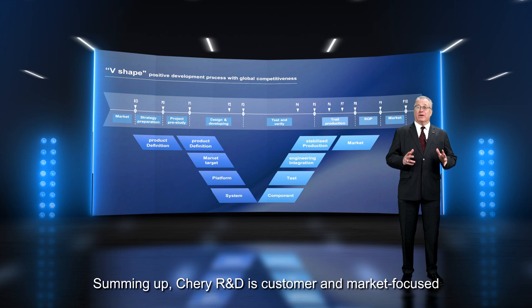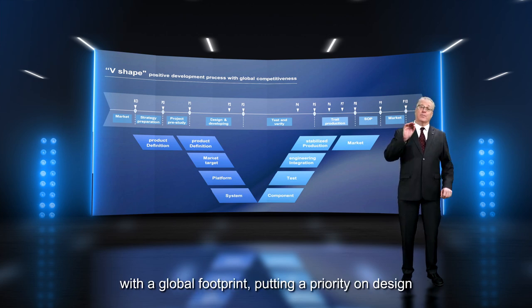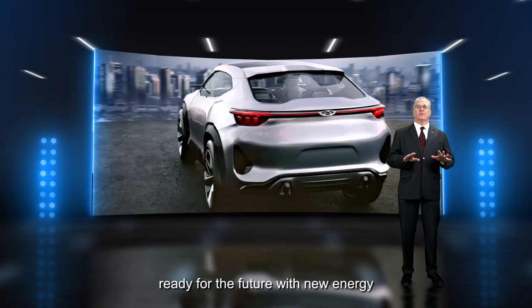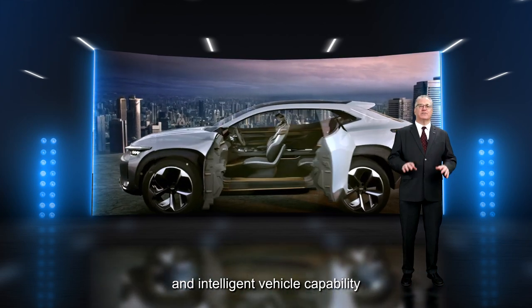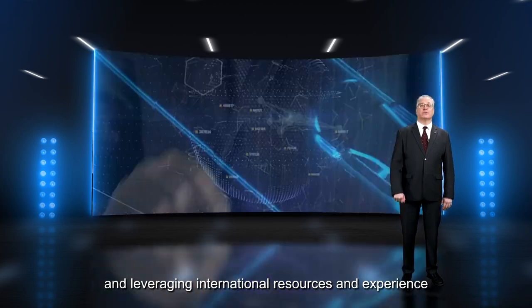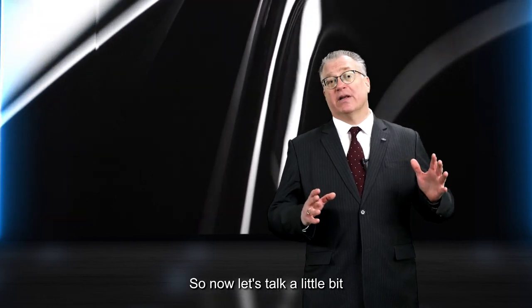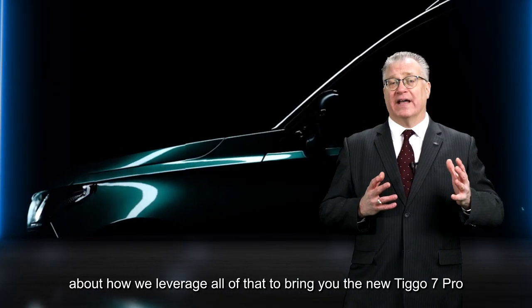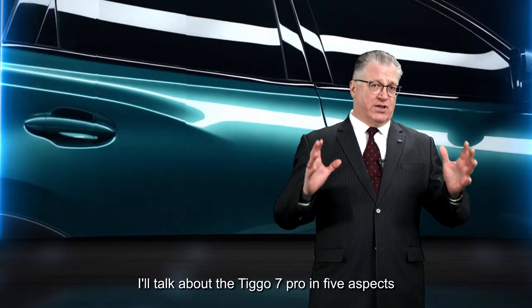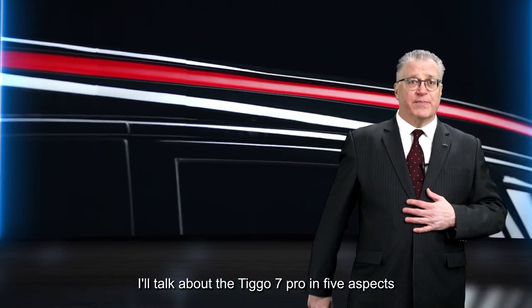Summing up, Cherry R&D is customer and market focused with a global footprint, putting a priority on design, implementing state-of-the-art technology ready for the future with new energy and intelligent vehicle capability, and leveraging international resources and experience. Now let's talk about how we leverage all of that to bring you the new Tego 7 Pro, which I'll cover in five aspects.